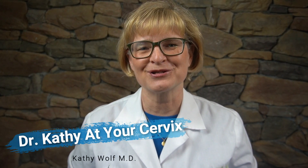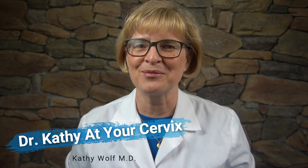Welcome to Dr. Kathy at Your Cervix. My name is Dr. Kathy Wolf. I'm an award-winning OBGYN who was a registered nurse prior to this. I am blessed and I'm trying to give back by helping make sense of women's health care questions so that you can become a healthier you.